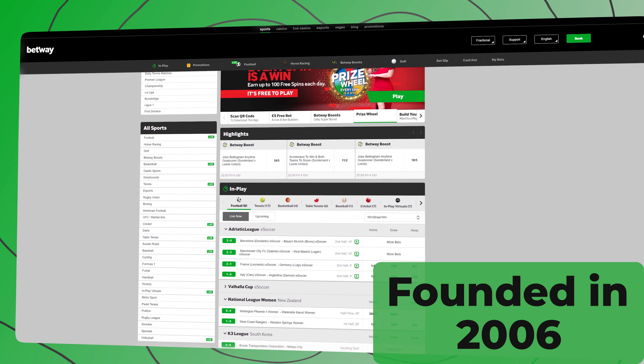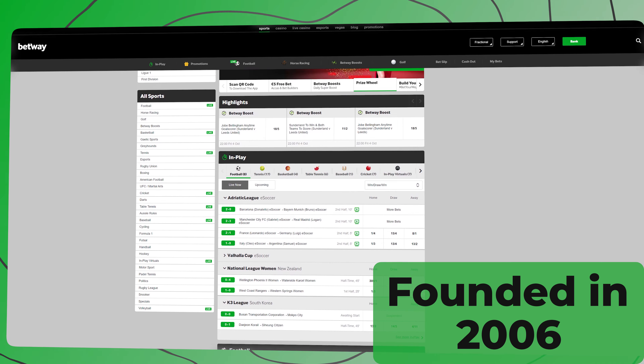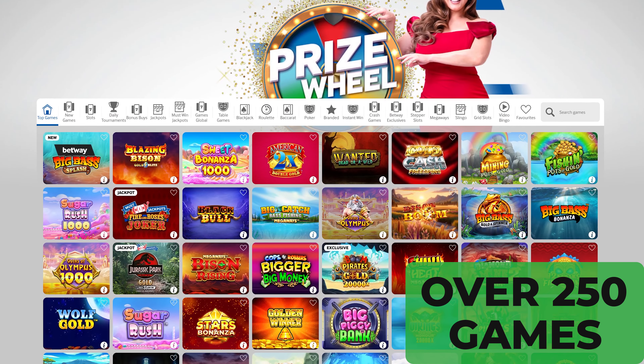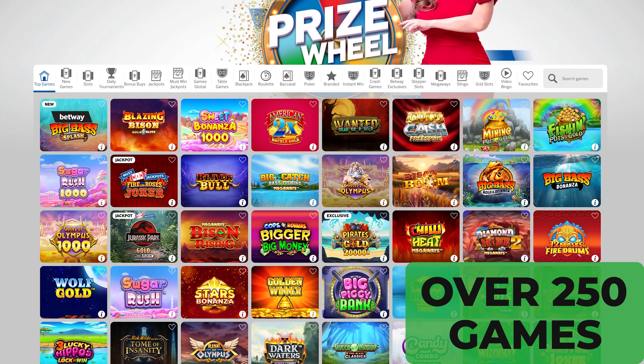Founded in 2006, Betway has almost 20 years in the market, delivering the best games to players all across the world, offering more than 250 casino games where you can make and win real money.